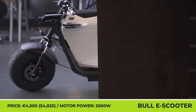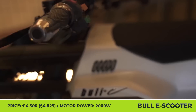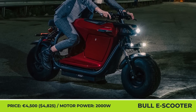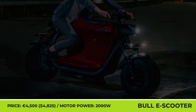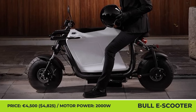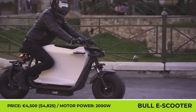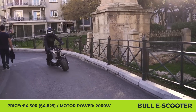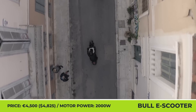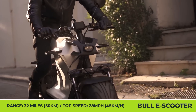Bull E Scooter. The Bull E is a limited-production electric scooter created as a result of an urban mobility design study. Its main objective was to create a modern alternative to existing urban mobility vehicles with a completely new design language and riding position. According to the manufacturer, this scooter received a forward-leaning stance that adds more style and drama to the riding experience while reducing air drag.